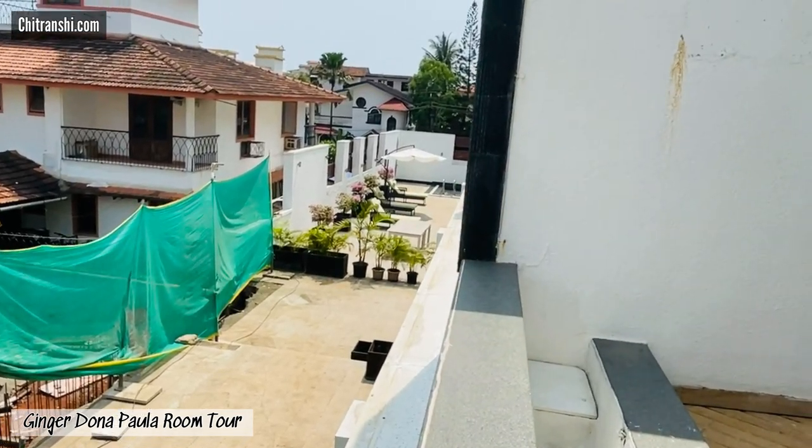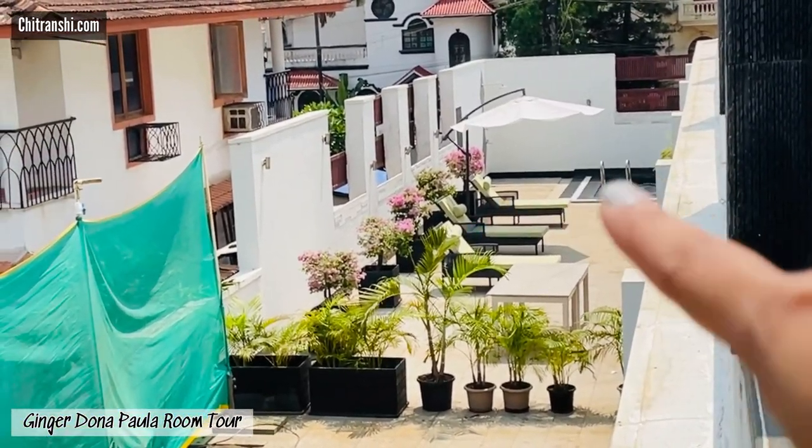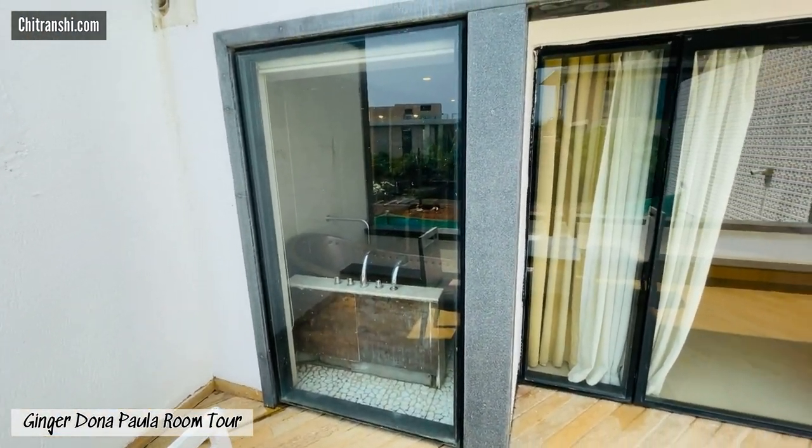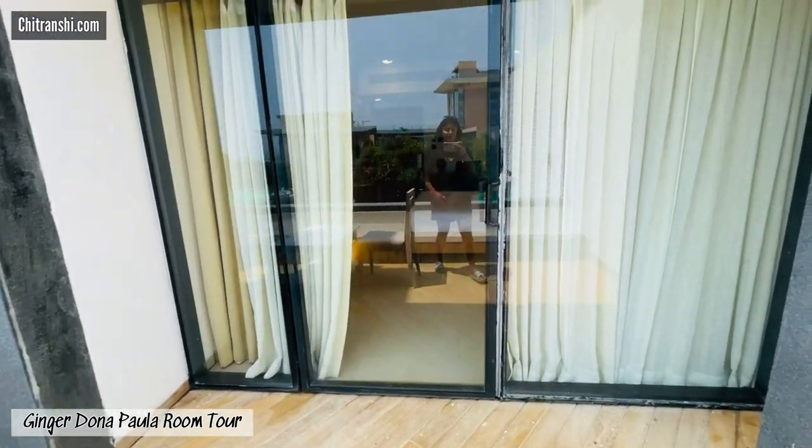If you hang on a little, you can see the pool area from your balcony. Now the best part — you've got a tub which is adjacent to a glass window. Let's quickly go inside and I'll show you the washroom as well.